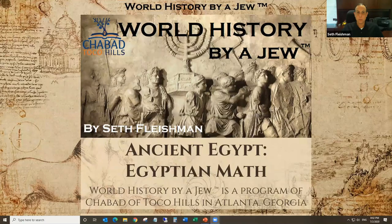Welcome to World History by a Jew. Tonight is a little bit different than our normal lecture. Instead of being a chronological lecture, we're looking at something very specific — not archaeology, probably a little bit more anthropology. So without further ado: Ancient Egypt, Egyptian Mathematics.